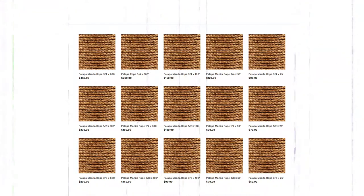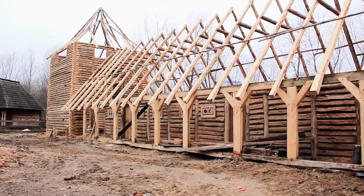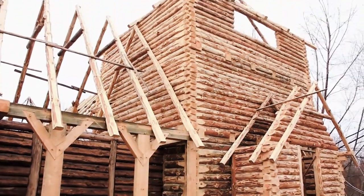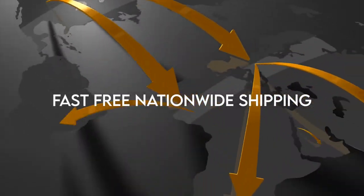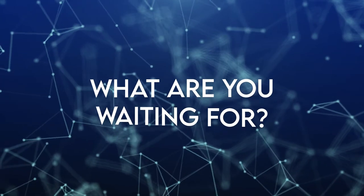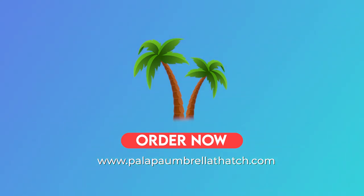High quality products, free and fast shipping, available in different sizes. We'll also help you with building authentic palapa and thatch structures at the best prices ever. Fast free nationwide shipping — what are you waiting for? Place your order now at www.palapaumbrellathatch.com.